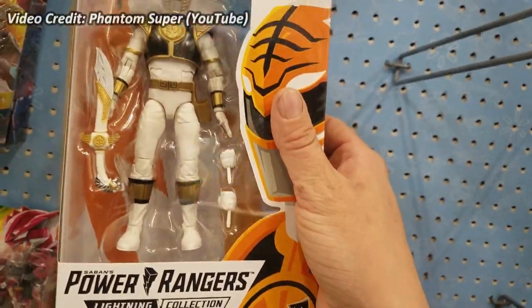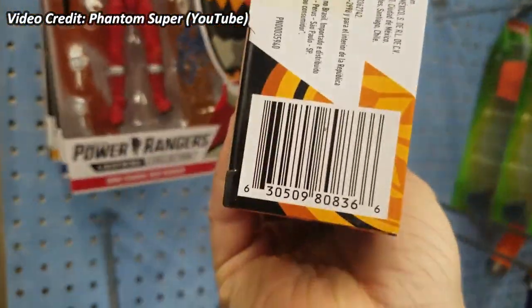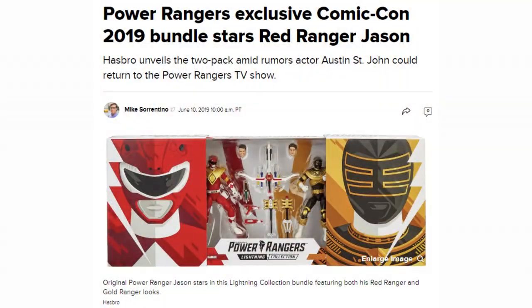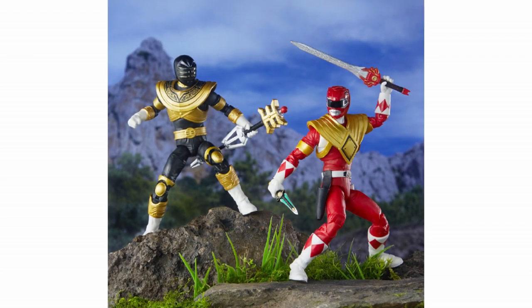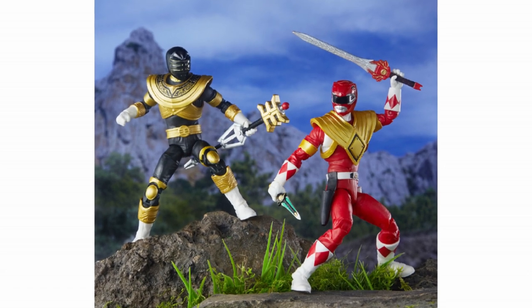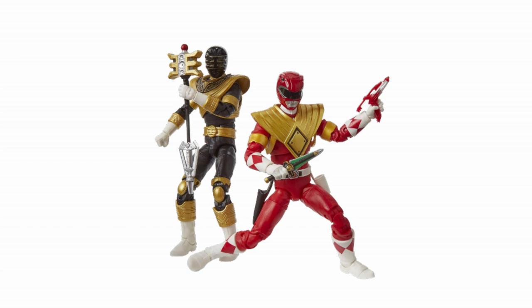Heading into the summer, Wave 1 of Lightning Collection had been out for a few months. Nothing for the line had been announced since New York Toy Fair back in February, until June 10th, 2019 via CNET.com, when the SDCC Lightning Collection exclusive would be announced. Hasbro was to sell their first ever Lightning Collection 2-pack, containing the iconic MMPR character Jason Lee Scott in two of his Ranger forms: the Armored Red Ranger from Season 1, and the Gold Zeo Ranger.